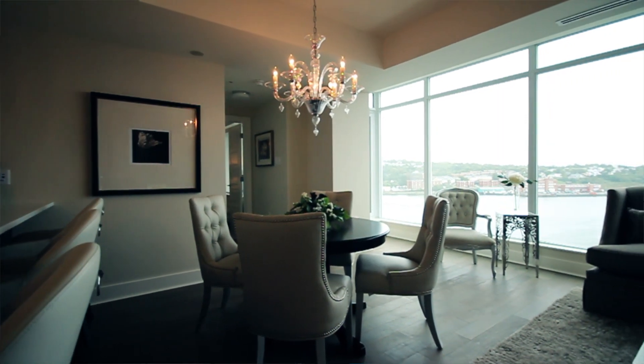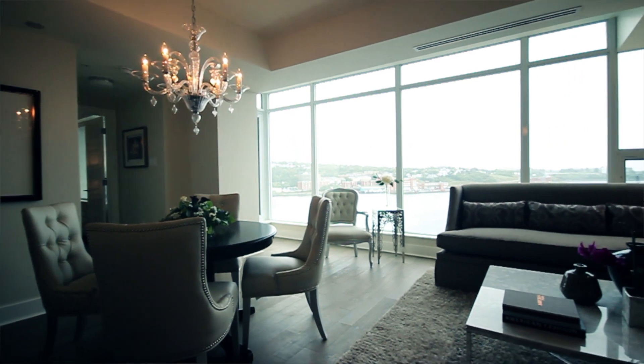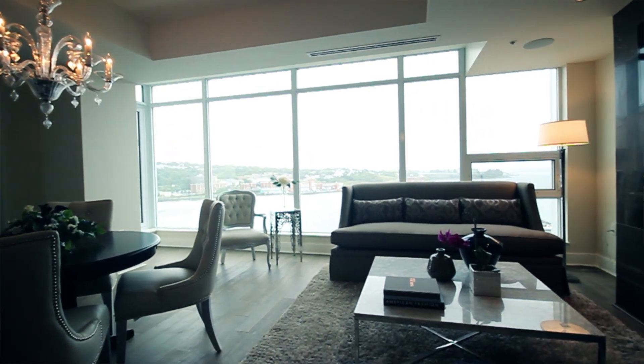Overall, I feel this condo is a very inspirational space. The view of the harbour and downtown is spectacular. You really have to come down and see it for yourself, and I hope that you order your tickets soon. Good luck.